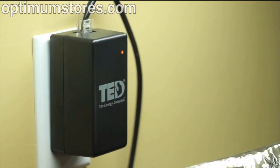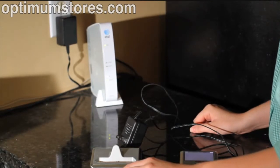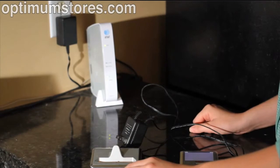However, if you need the gateway in a particular location, such as right next to your internet router, here are some ways to isolate sources of interference and optimize the signal.